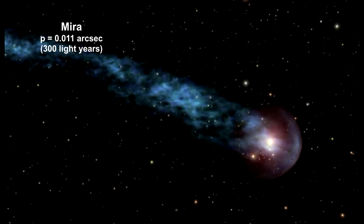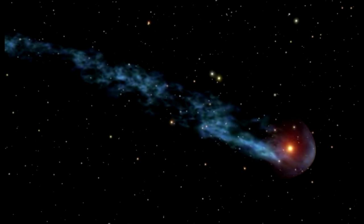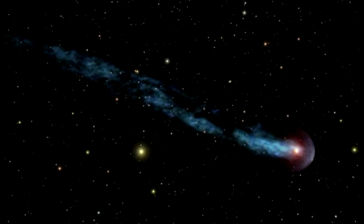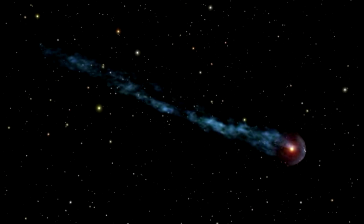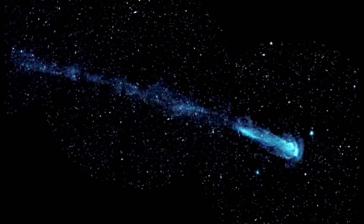Mira is a very high proper motion red star that is shedding an enormous tail of material. The tail stretches a startling 13 light years across the sky. It has released enough material over the past 30,000 years to seed at least 3,000 Earth-sized planets.